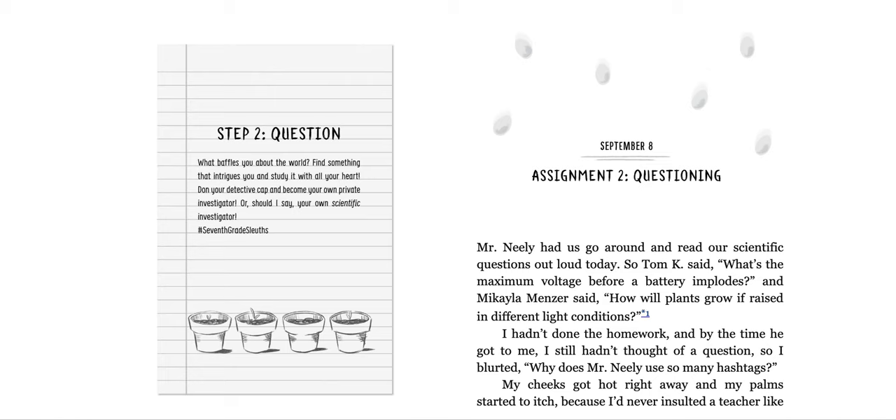September 8th, Assignment 2: Questioning. Mr. Neely had us go around and read our scientific questions out loud today. So Tom K said, 'What's the maximum voltage before a battery implodes?' And Michaela Menzer said, 'How will plants grow if raised in different light conditions?' I hadn't done the homework, and by the time he got to me, I still hadn't thought of a question. So I blurted, 'Why does Mr. Neely use so many hashtags?'